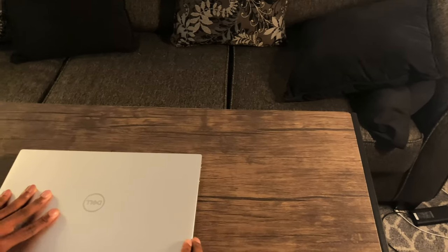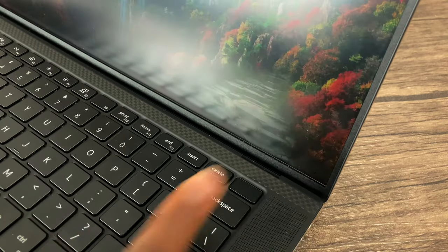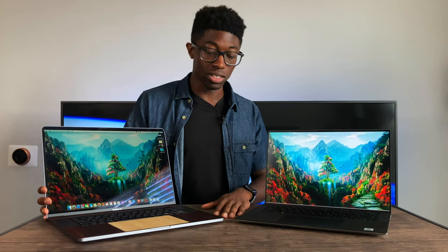For unlocking features, the XPS 15 has Windows Hello facial recognition as well as a fingerprint reader, so you have a choice of biometric. On the MacBook Pro, we just have Touch ID. I wish Face ID would come to MacBook Pros — it would definitely make using the laptop a lot easier. So for unlocking features, I would give it to the XPS 15.